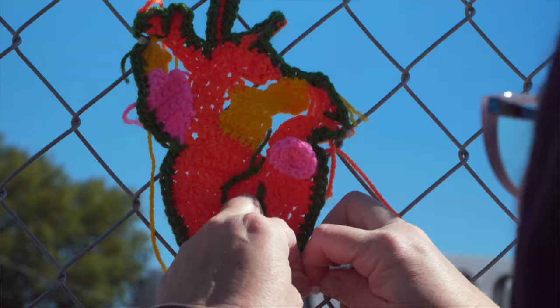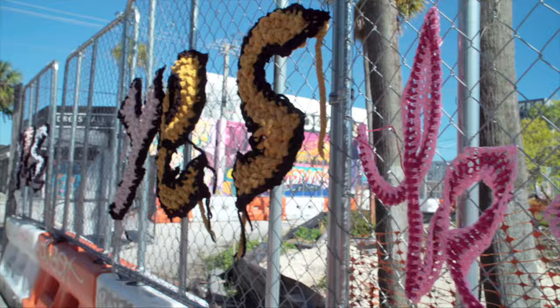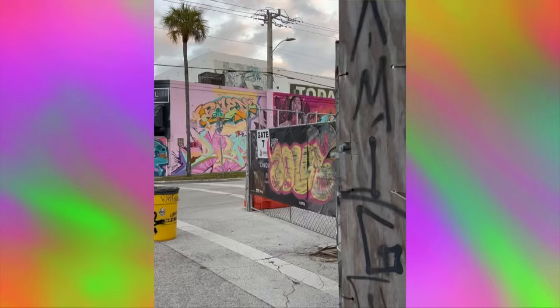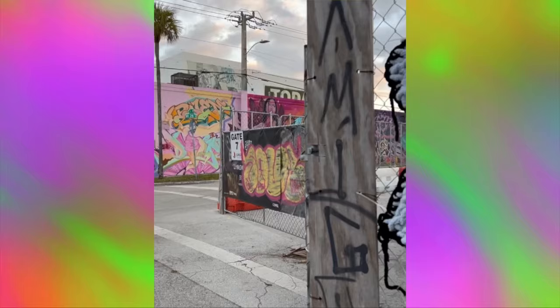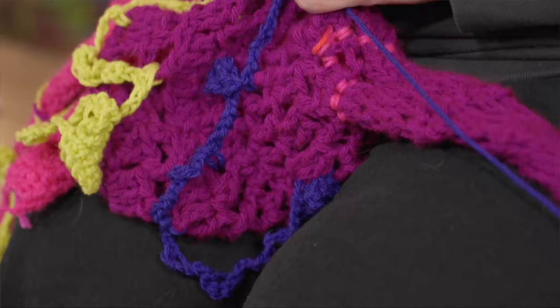Every time I do a bigger installation, I make a sign just like a gallery sign that explains what the piece is, gives it a name, lists the artists, and shows a QR code to my Instagram where I'm always talking about all the other people who are involved. Because I think it's important for people to understand that you don't have to be in a place with white walls or a place where a curator said it was okay to show your art.